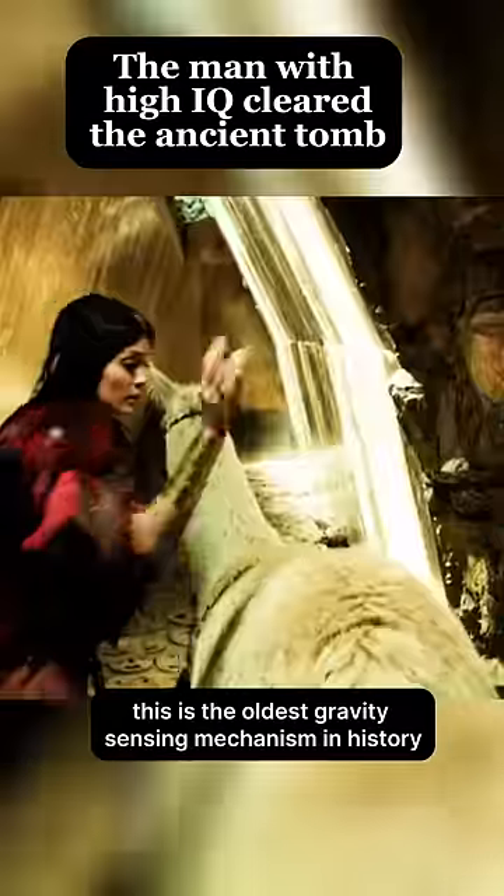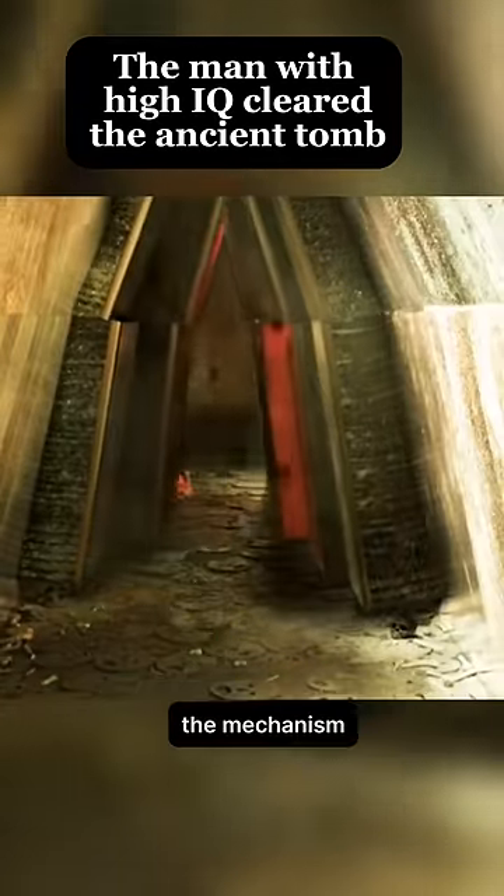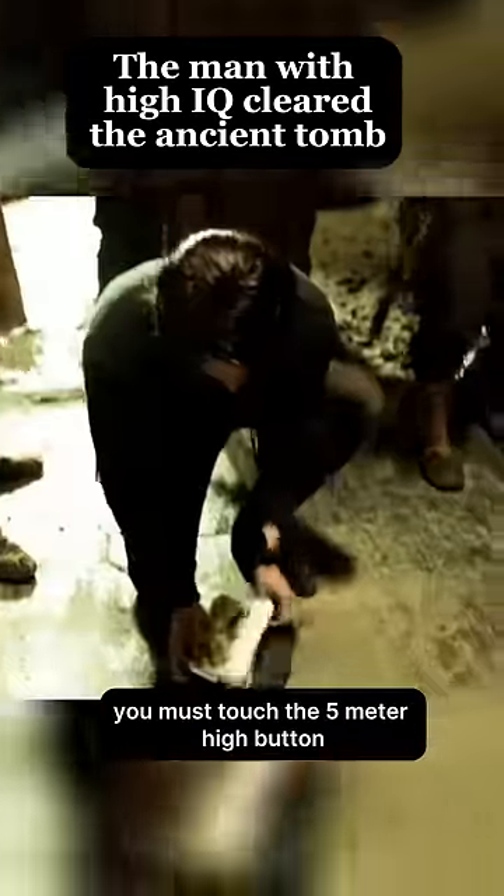This is the oldest gravity-sensing mechanism in history. As soon as the alpaca entered the swimming lane, it was instantly crushed into flesh. The mechanism can only bear a weight of less than one kilogram, but to pass, you must touch the five-meter-high button.